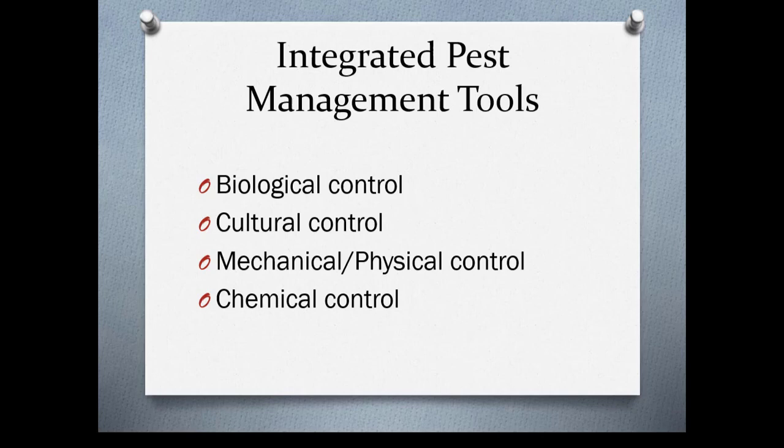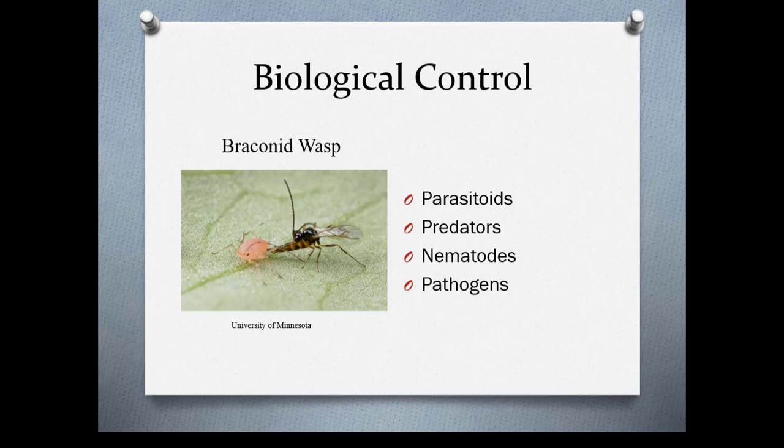The tools you use for integrated pest management are biological controls, cultural controls, mechanical or physical controls, and chemical controls. Biological controls include parasitoids, predators, nematodes, and pathogens. Here we have a wasp that parasitizes aphids — there are several wasps that do this. There are also true bugs and beetles that feed on insects, and there are beneficial nematodes you can apply to soil to deal with things like crane fly larvae.